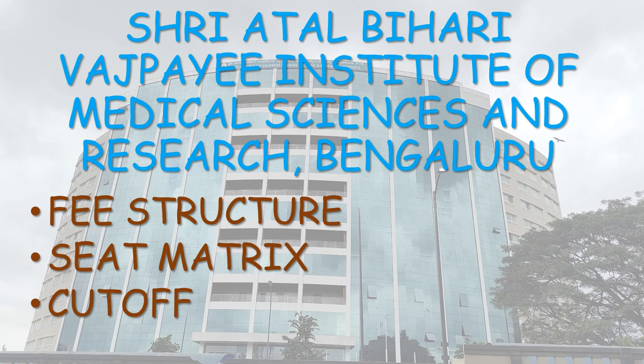Soon, you will get a video about Karnataka Institute of Medical Sciences and Research, KIMS Hubli, which is ranked fourth among the Government Colleges of Karnataka. Do subscribe and press the bell icon and select all to get all upcoming notifications regarding the videos and NEET counseling. So, let's begin.